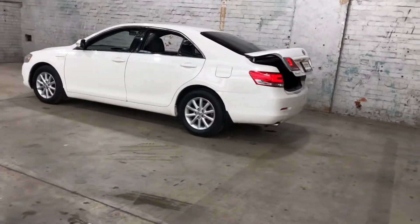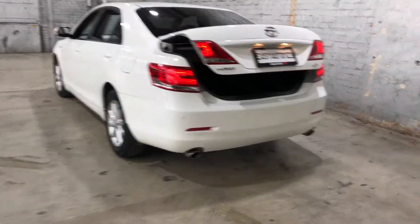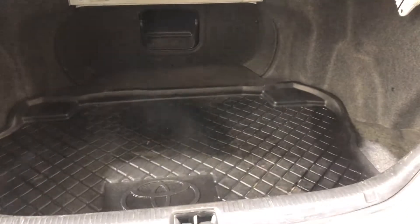You can see this car comes with 16-inch alloy wheels with plenty of tread on all four tyres. Jumping in the boot — being a family-sized sedan, you know you're going to get plenty of boot space at the back.